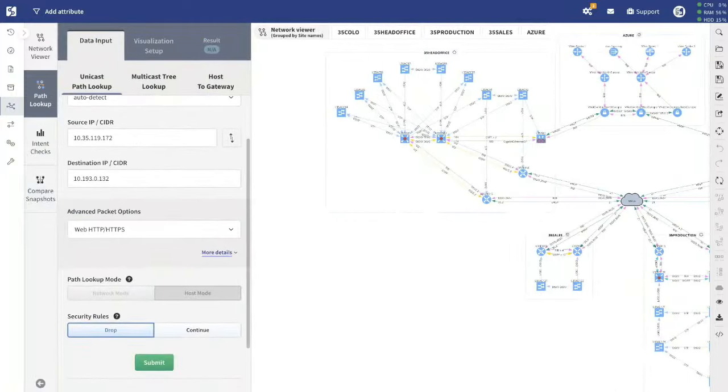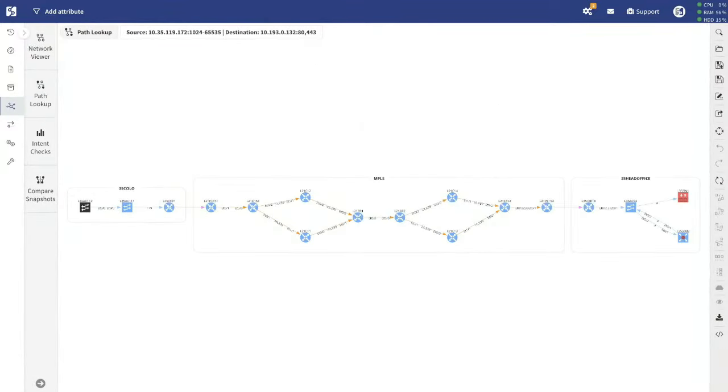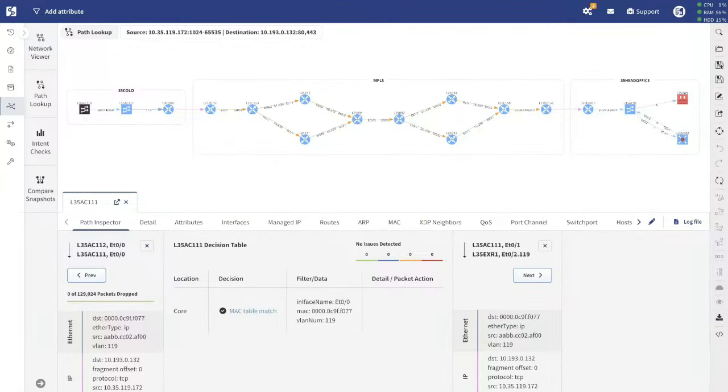What's the difference between network assurance and network automation — do they cross over? Network automation is effectively an end state, the self-driving network — you tell it what you want, and it happens in the background without requiring much human involvement. That's a big goal, and it takes a lot of tools and effort. Network assurance is one part of that journey. You can't automate without knowing: where am I starting from? What do I have? What state is it in? How is it set up, and what is it delivering right now?